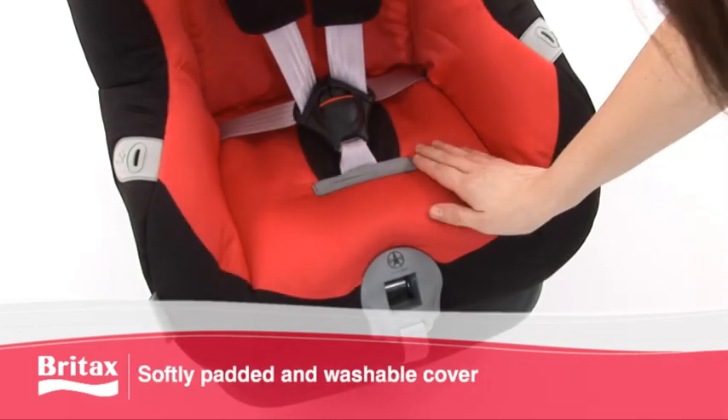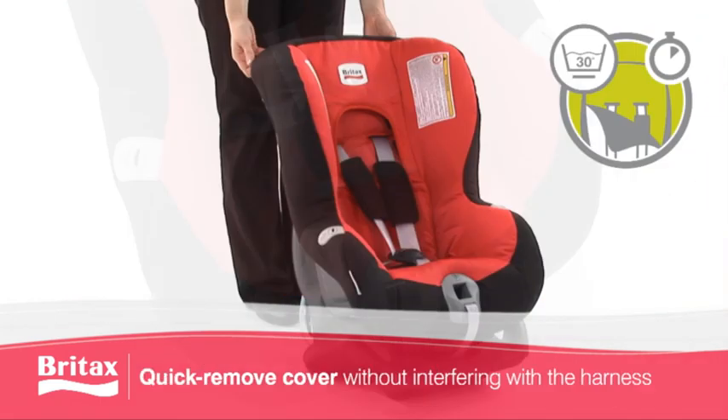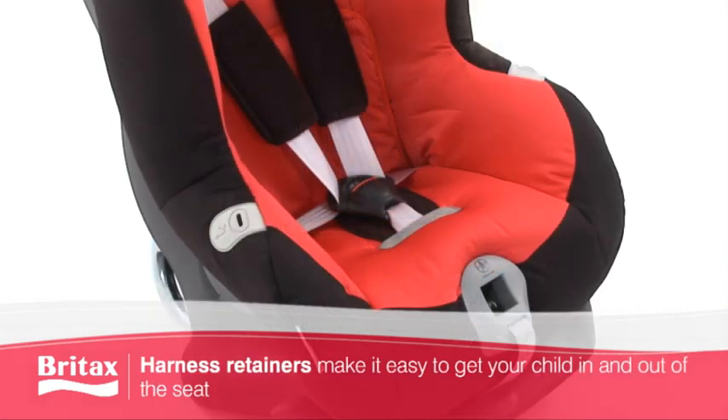The First Class Plus also comes with a softly padded, quick-removable, machine washable cover, which eliminates the need for you to dismantle the harness when washing the cover.